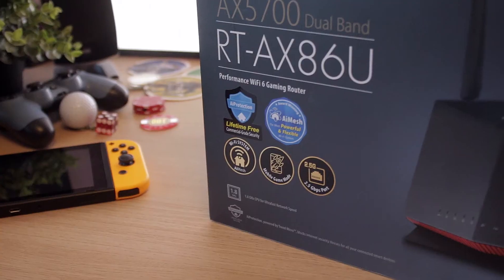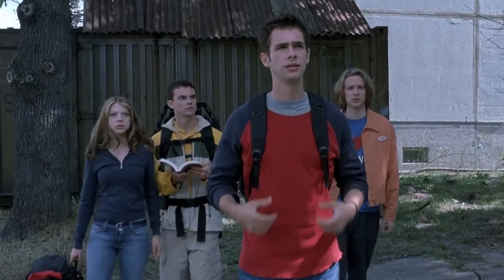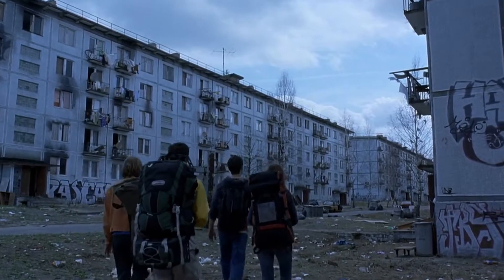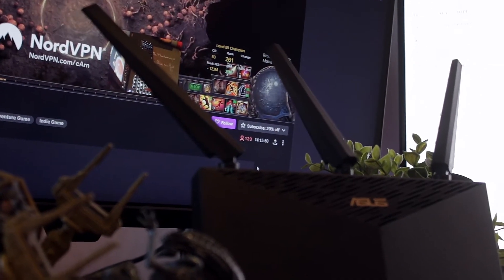Hey, what's up everybody? Welcome back to my YouTube channel. Today I'm checking out another router, which I haven't done for quite some time because I don't really need a powerful router, especially where I live in a small hobbit-like apartment in Eastern Europe. But what if you live in a big mansion and need a really powerful Wi-Fi signal to go through concrete walls — or if you live in the US, the cardboard box walls — and you need a good signal for your Wi-Fi? Then maybe you need something like this: the ASUS RT-AX86U.